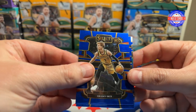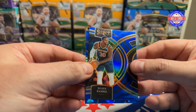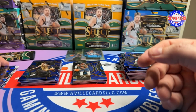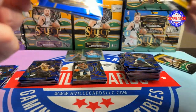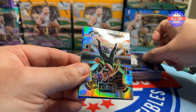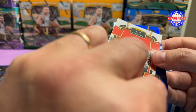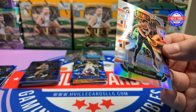We got a Grady Dick, a Cat, a Prism Julius Randle, and an Olivier Maxence Prosper on the blue ice. Then Noah Clowney, Desmond Bain, a Scoot on the Concourse — that's a silver Prism — and a Jaren Jackson Jr. on the ice.